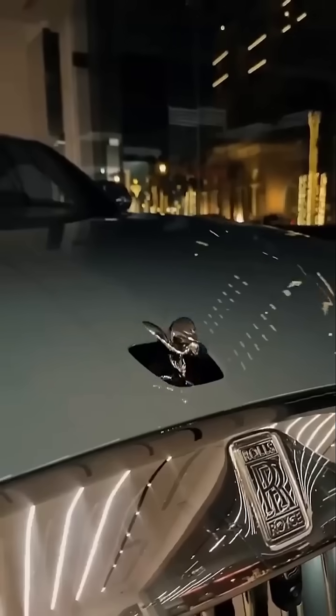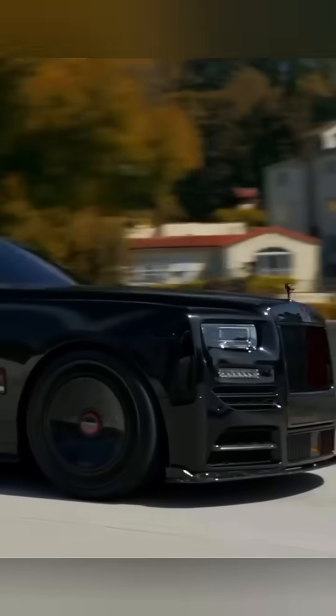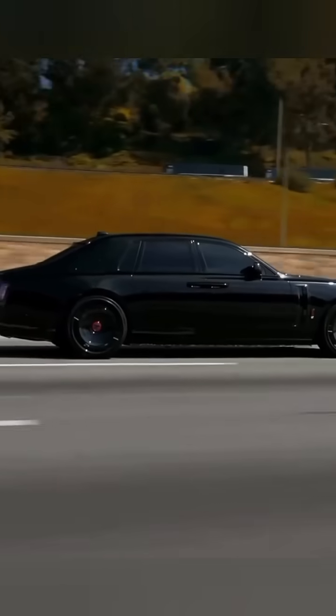Unlike other brands that show off crash tests, Rolls-Royce prefers discretion. Their customers expect one thing: to arrive safely and unnoticed.